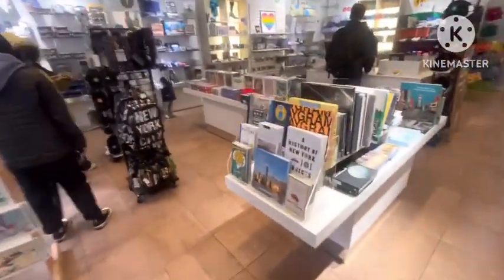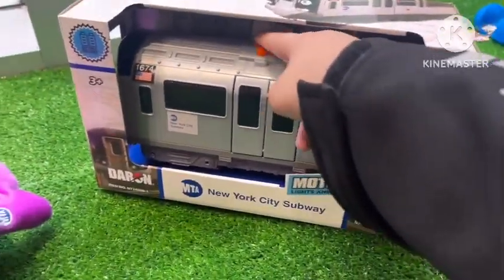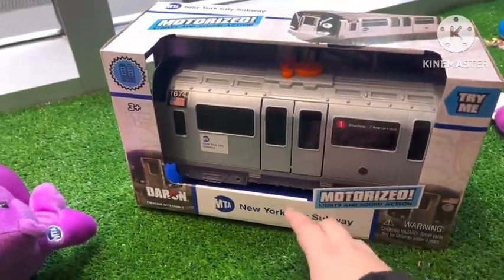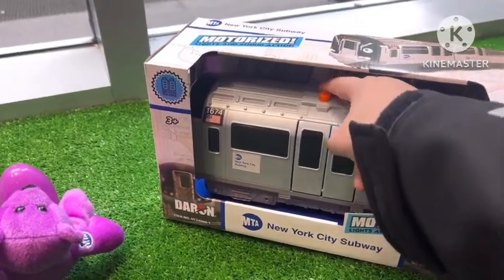Okay. Bus. This is a display, look. It's a musical subway. Yeah. The number one train.